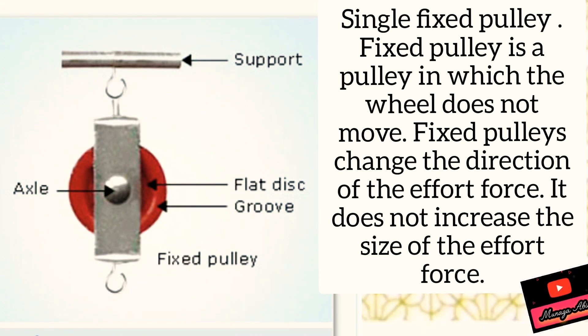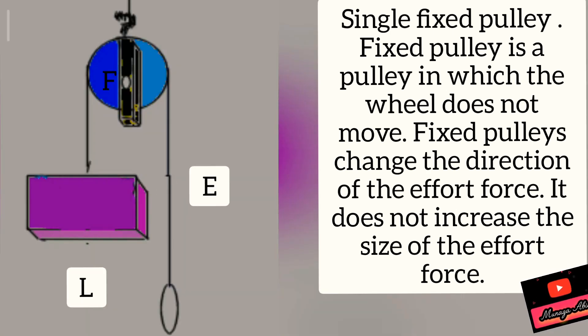A single fixed pulley is shown here. It comprises a wheel on a fixed axle. It has grooves on the edges that help guide the rope or cable. The single fixed pulley changes the direction of the effort but does not increase the size of the effort or force. It acts as a first-class lever: effort, fulcrum, load.